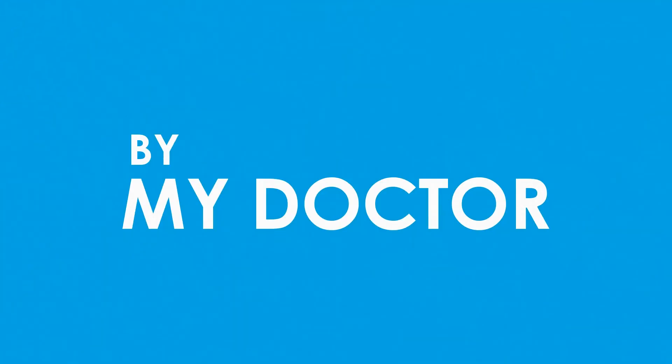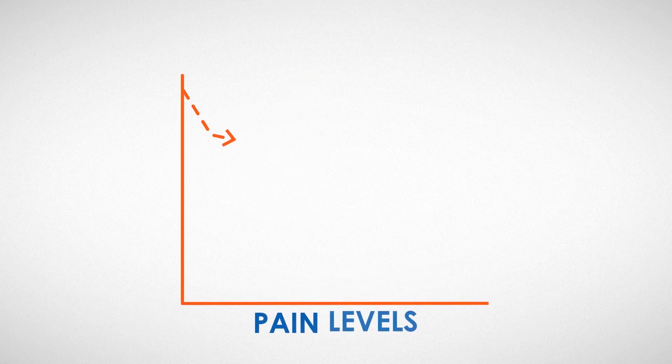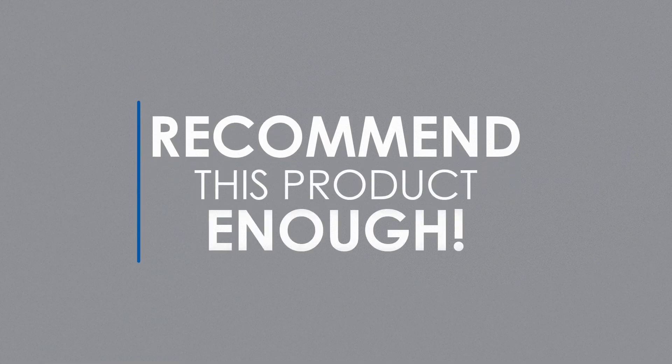This product was recommended to me by my doctor, and it has made such a difference in my mobility and pain levels. I cannot recommend this enough.